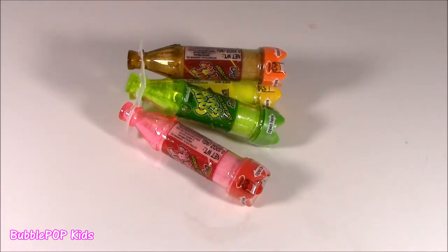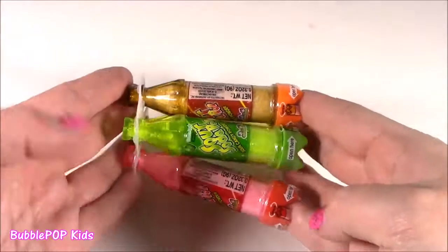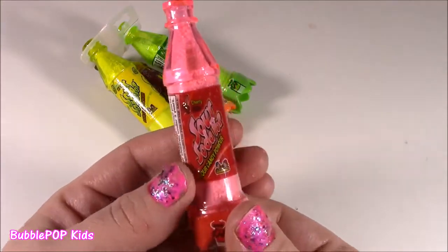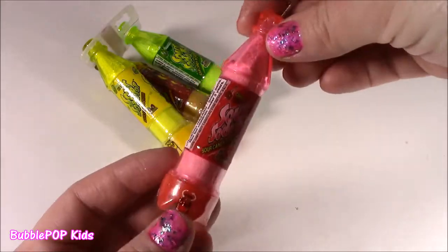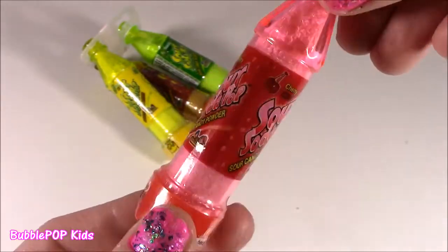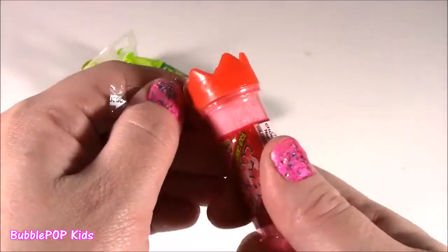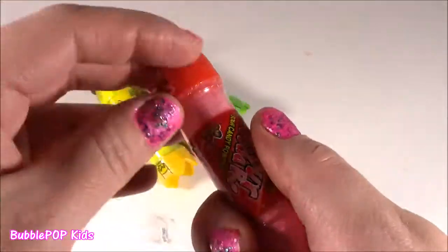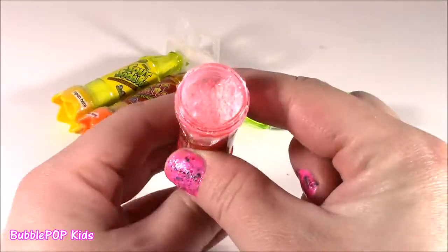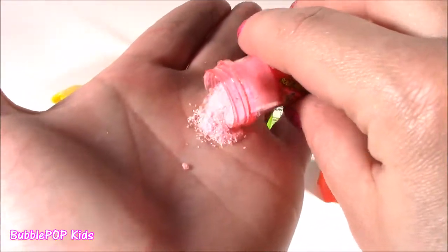We're switching lanes from the decadent licorice to some Sour Soda Pop pucker powder. We've got four flavors — they are so adorable, they almost look like little dolly sodas. This is cherry flavor. It's called Sour Soda Pop. It's pink and cherry — yummy. I figured out how to open it: it opens from the bottom. Let's see how sour this stuff actually is. You just twist it. Sugary! Finally figured out how to open this thing. Here is the pucker powder.